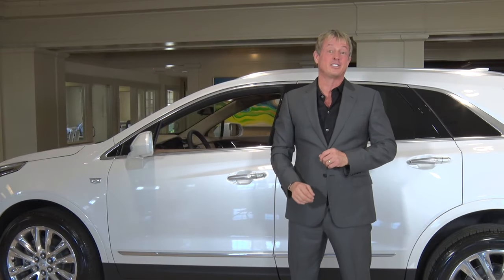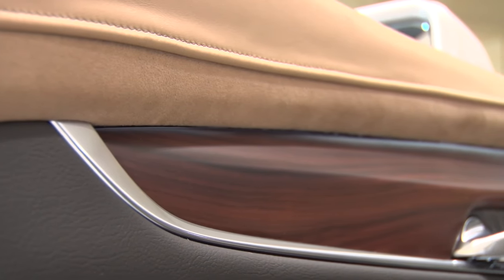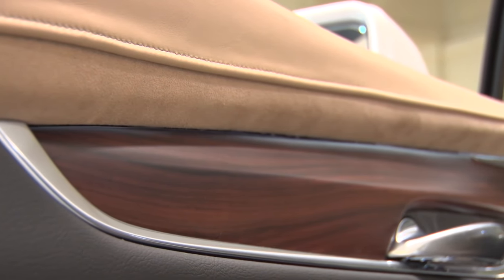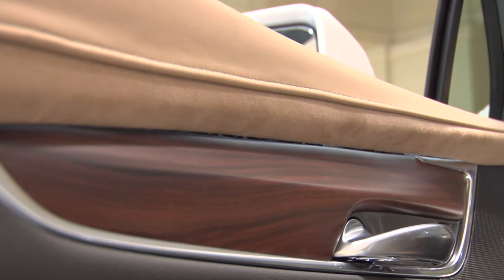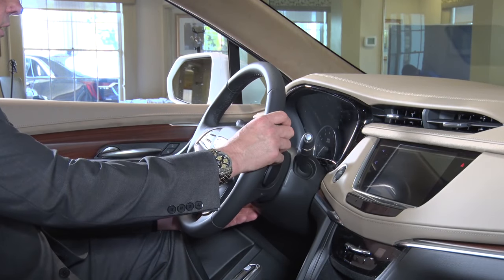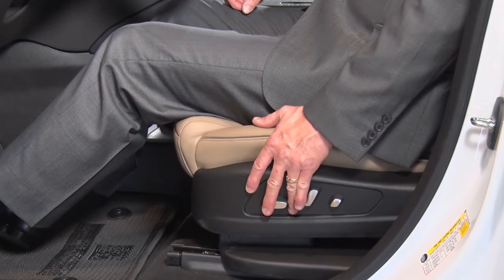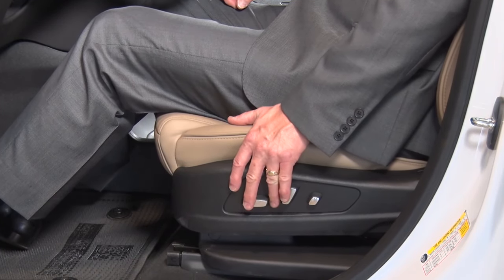Inside the XT5, Cadillac designers equip the XT5 with authentic materials like natural wood and cut-and-sewn leather, punctuated with aluminum and carbon fiber accents. The leather-wrapped steering wheel incorporates both power tilt and telescoping features. Combine that with power seats and you're sure to find the perfect driving position.